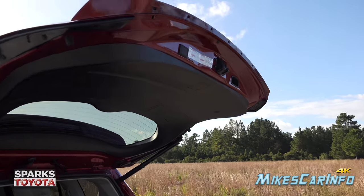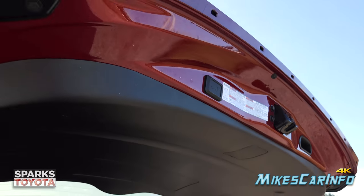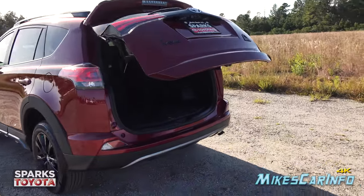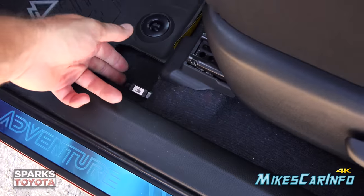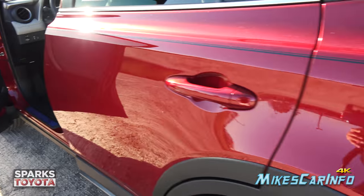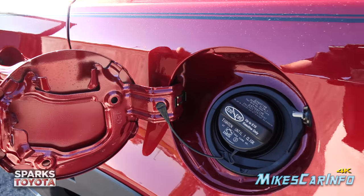To close the power liftgate, you can use the key or just push the button and it goes right down. The fuel door is on the driver's side, which is convenient, with a traditional cap that has a tether and a place to hang it while pumping gas.